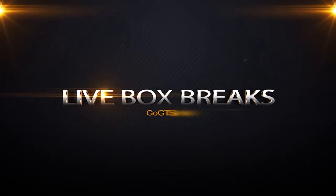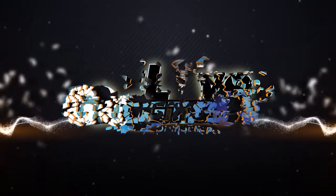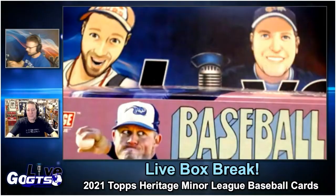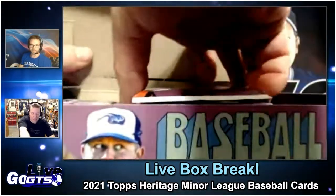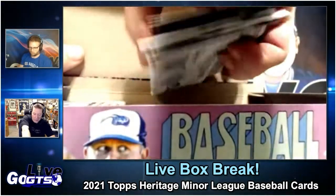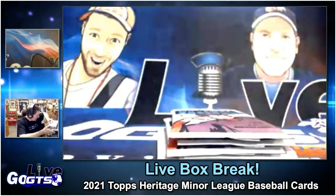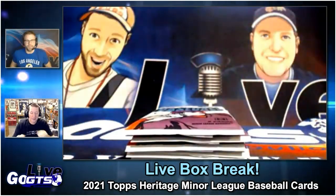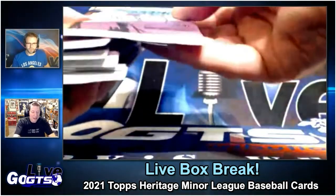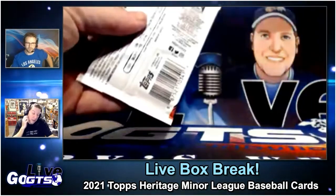I know that this product in particular piqued your curiosity. I've got some right here. I hit a Cubs hotbox, so I got a lot of the new Cubs prospects. They're not in Cubs uniforms, but I pulled Pete Crow-Armstrong and Kevin Alcantara — the guys they traded all my favorite players to get. So now we've got them. We're going to look at 2021 Topps Heritage Minor League Baseball cards.